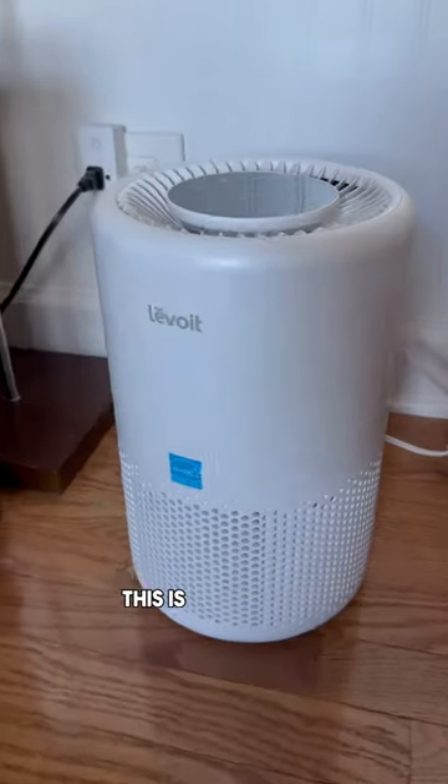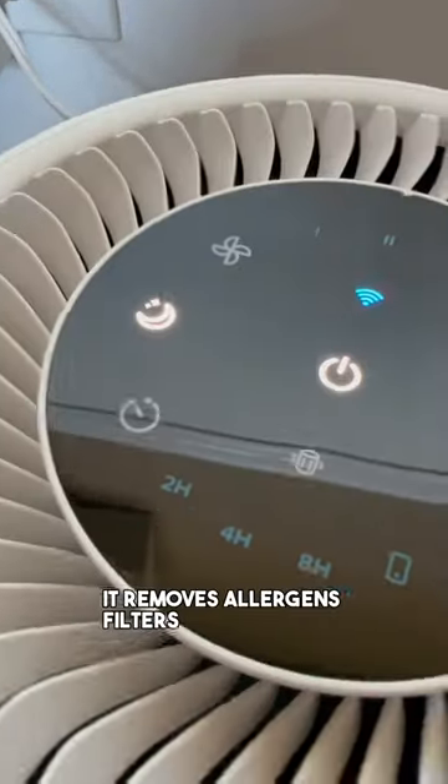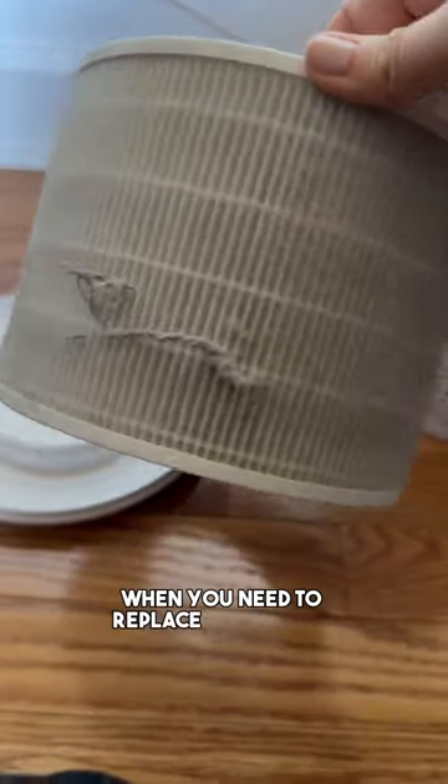The big spring sales are here. This is the number one air purifier brand in the U.S. It removes allergens, filters, pollen, dander, smoke particles, dust — you name it. And everything can be controlled from an app on your phone, and it'll even tell you when you need to replace your filter.